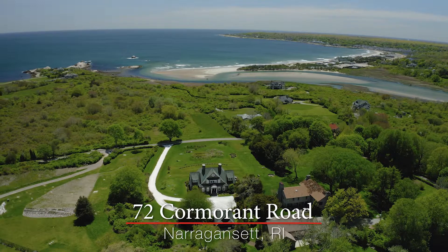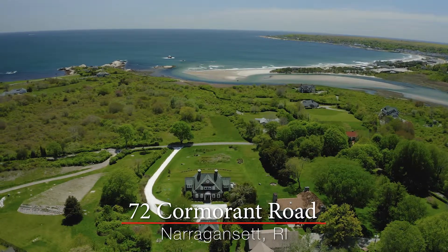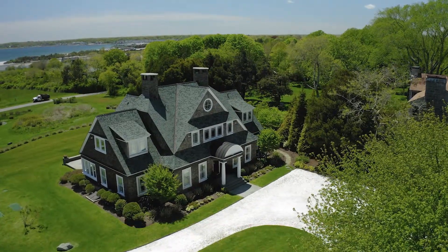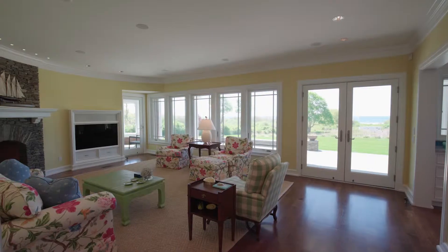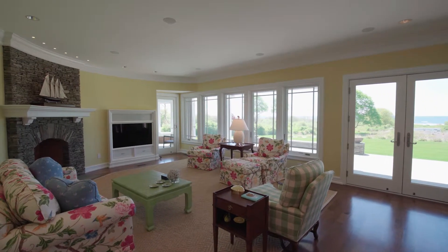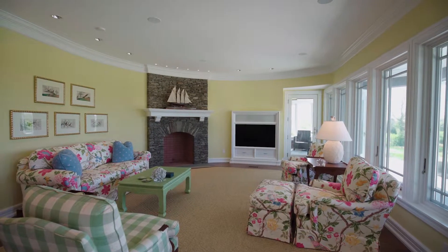Nestled right by the sparkling waters of the Atlantic, this marvelous contemporary Victorian home is filled with extraordinary details and rests on over two scenic acres in the exclusive Whale Rock neighborhood. Enjoy breathtaking ocean views from every room, including the incredible living room showcasing a wall of windows and an impressive stone fireplace.